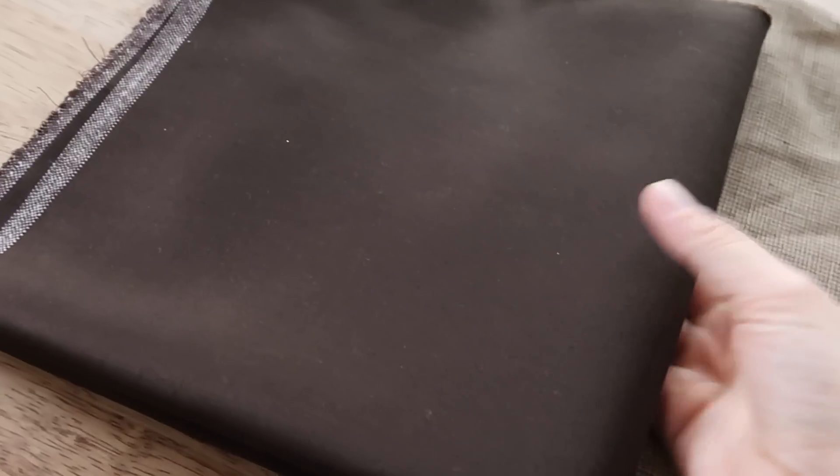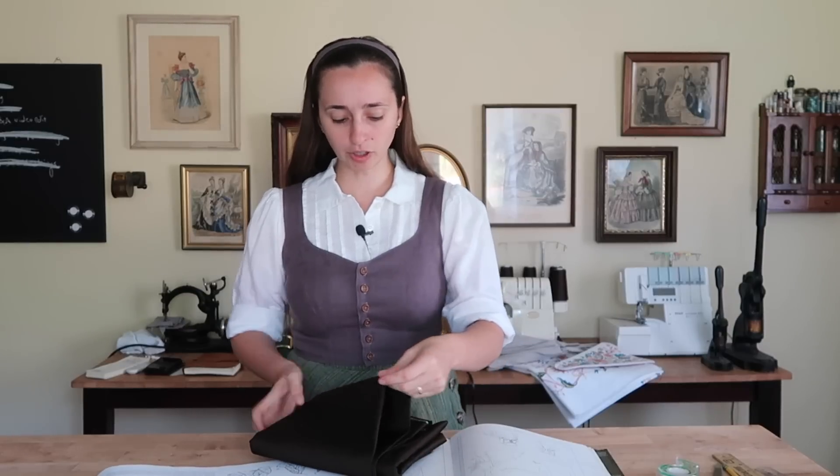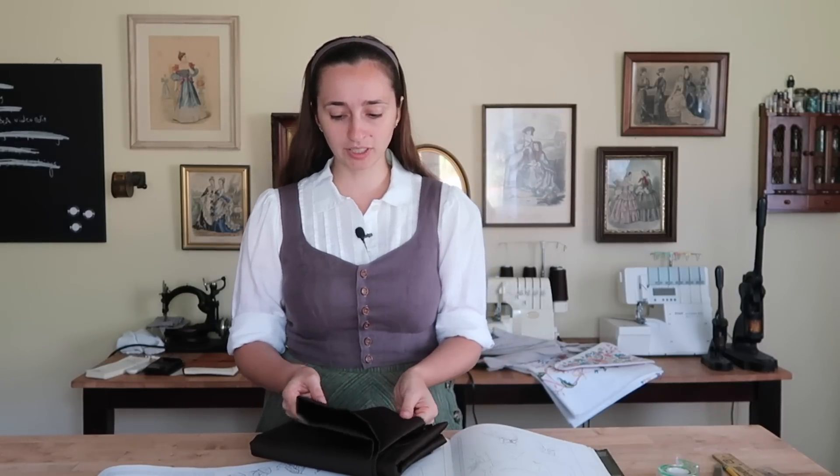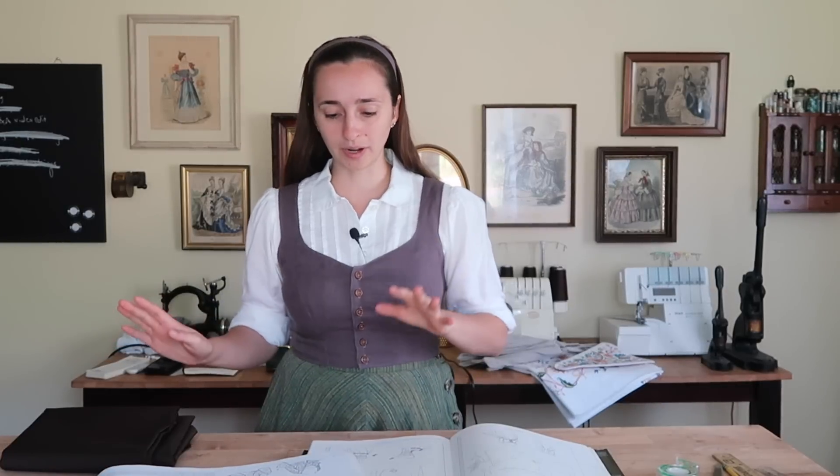The first one I'm going to make is a jacket out of this brown silk wool blend from Burnley and Trowbridge. It's kind of a little bit thicker, it has a decent body and weight to it and a little bit of a texture. It's nice stuff, I think it'll work great.